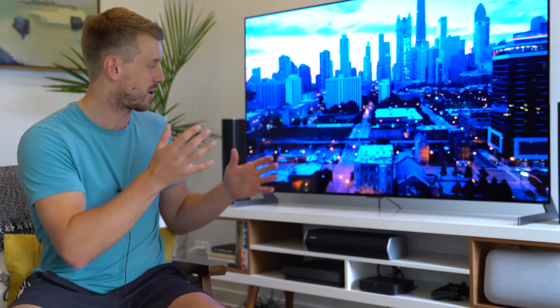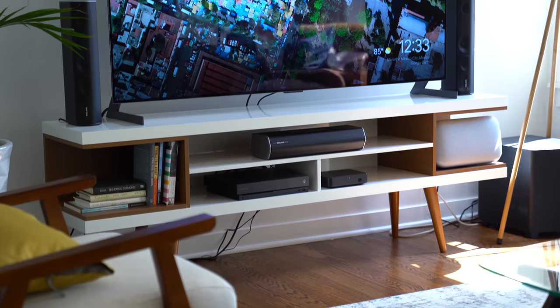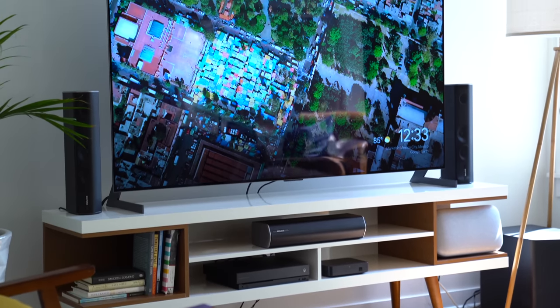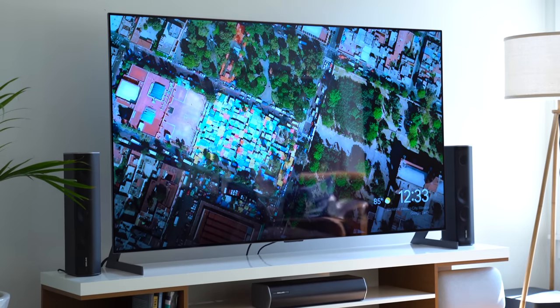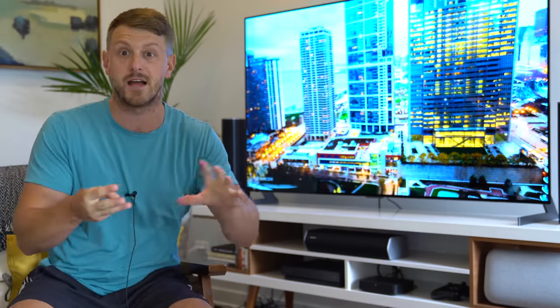Hey everyone, Tim Scofield here. As a lot of you know, I did just move, so it's time for some new setup videos starting with our home theater setup. Essentially all of the tech I'm using in this room went with more of a modern minimal setup. I did add some tech like a wireless charging side table. We'll talk about the TV I have. I upgraded my surround sound system and a lot more tech involved. Let's go ahead and get started.